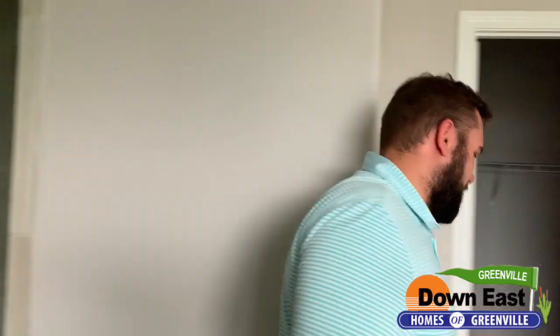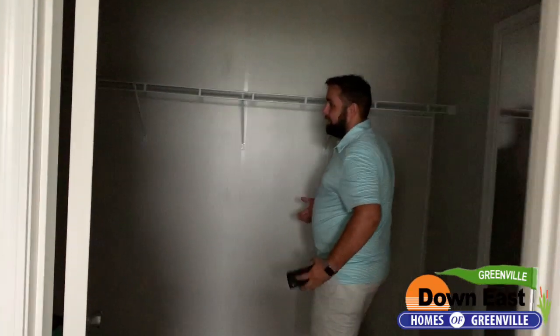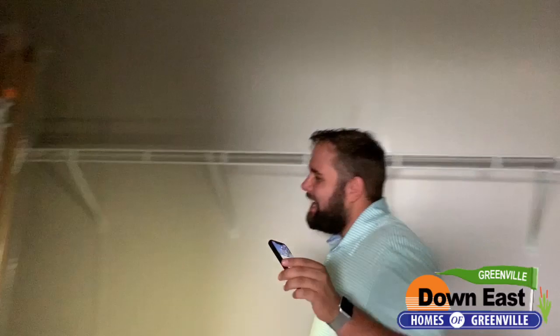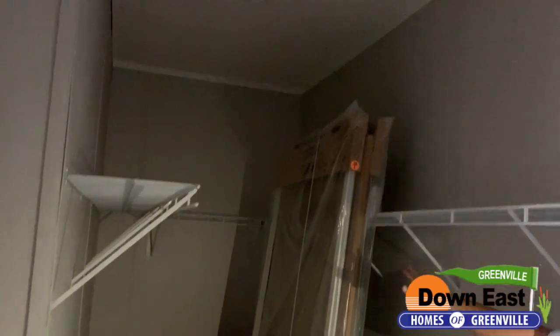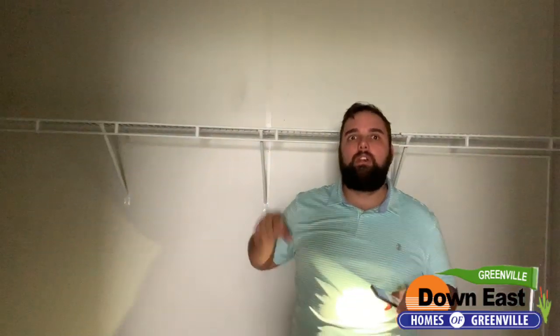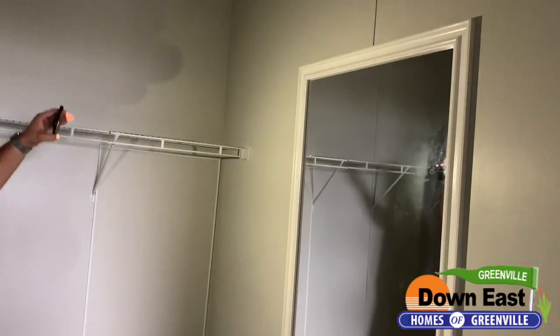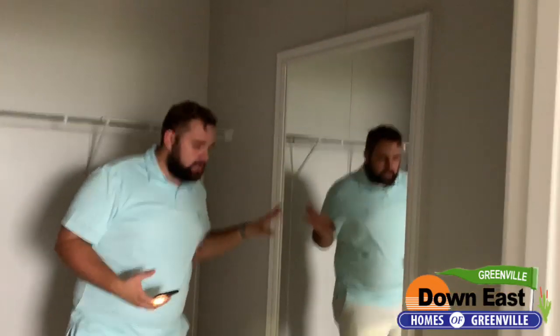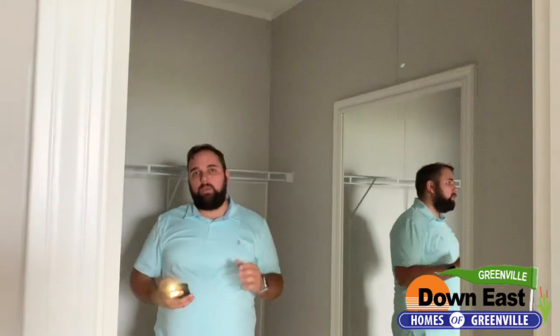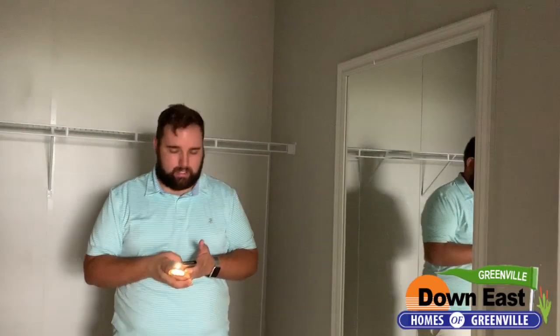One more thing to show you in this master bedroom: the closet. I like to call it a bowling alley because it is a really long closet with tons and tons of space. There are two or three LED lights in here, and you can upgrade to wood shelves through this manufacturer. There's also a full-length mirror so you can look at yourself getting ready in the morning — really this is a closet and a dressing room combined.